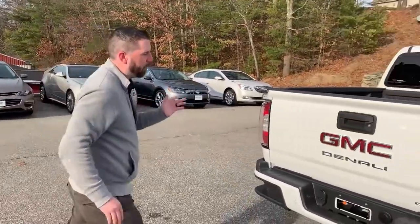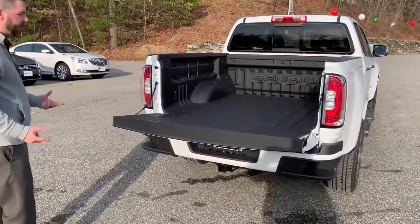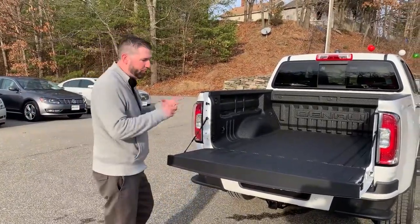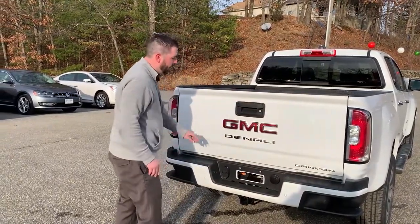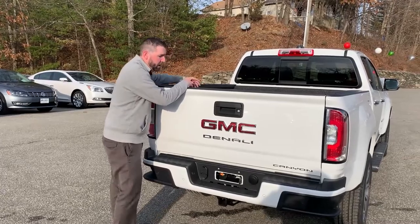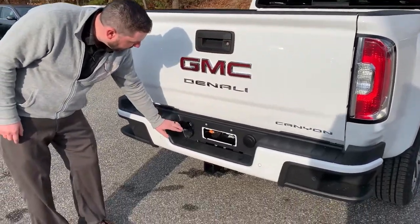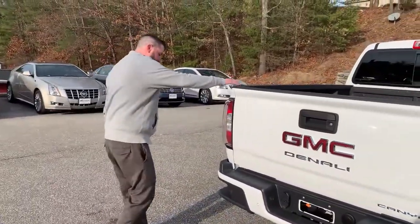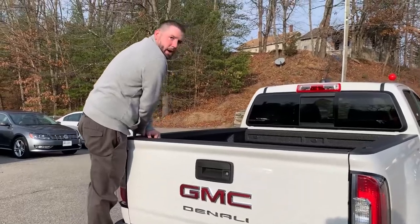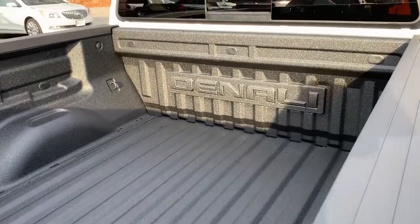Let's go to the back and look at the bed and tailgate — one of the best features of the truck. It's an easy-drop, easy-lift tailgate. It comes down controlled, not like the old trucks, and you can lift it with two fingers. It's got a spray-in bed liner right from the factory, a backup camera, and the tailgate locks with either a key or button. There's a seven-pin and four-pin towing harness, and a built-in step so you can put your foot in and climb right into the bed whenever you need to.